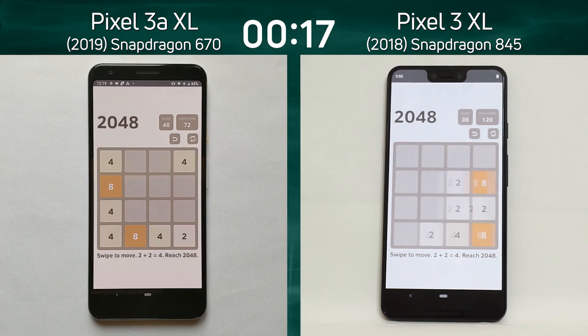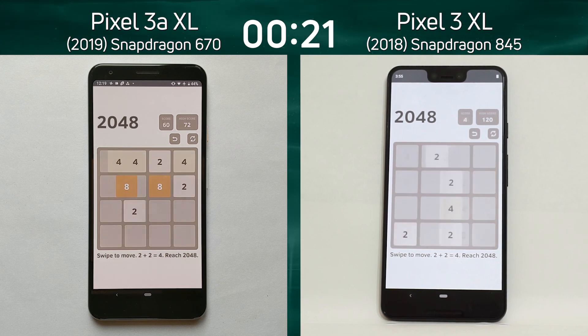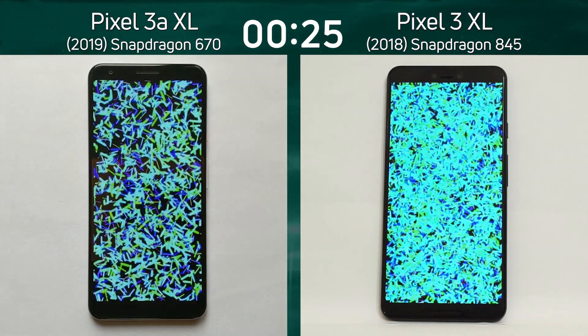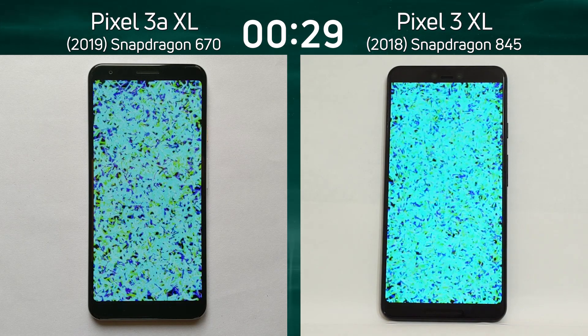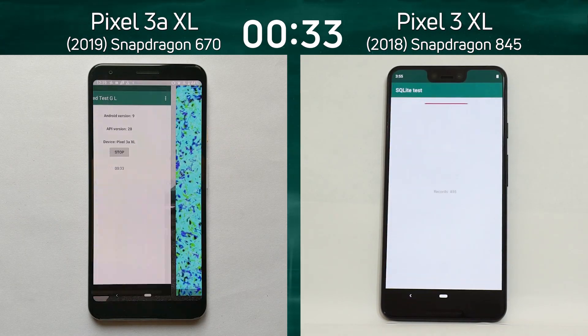This is probably setting the tone for what we're going to see — the Snapdragon 845 is going to pull ahead. The Pixel 3 XL has gone into the bloom test first, and you can see the difference in the intensity of the blues because the Pixel 3 XL is running at a much higher quad HD resolution.